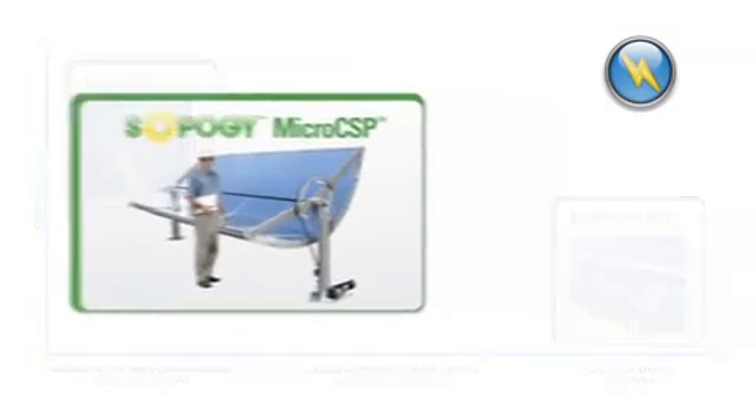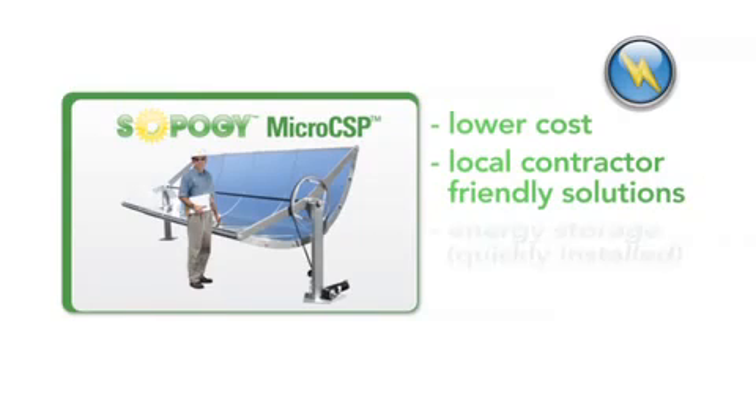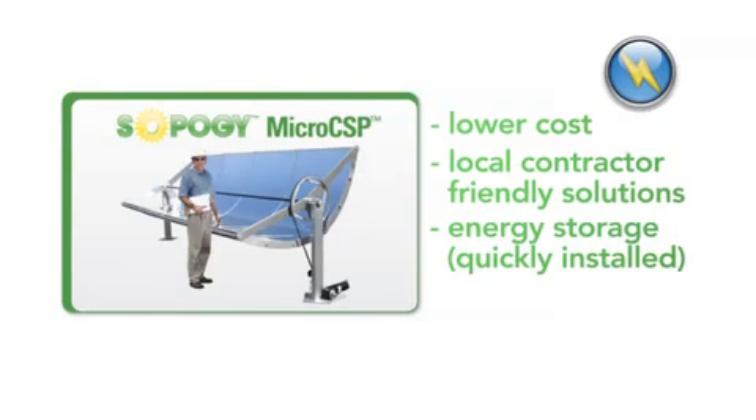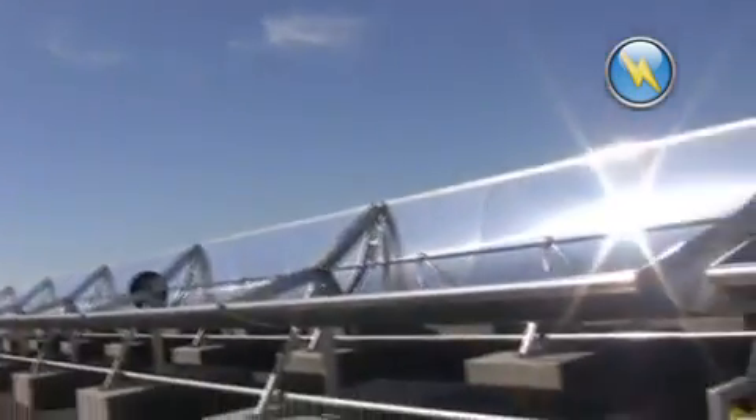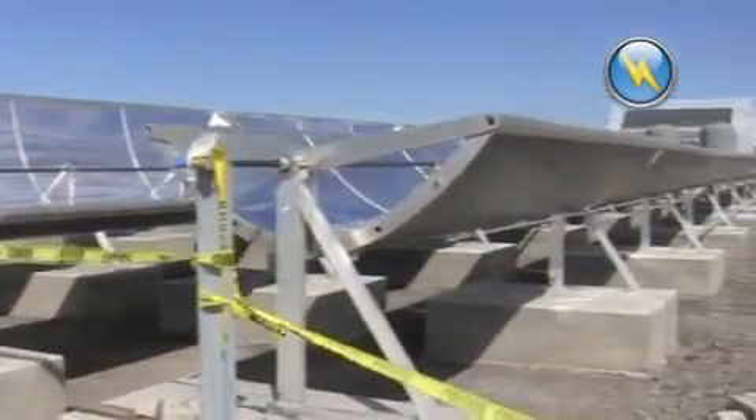The solution is designed to solve the unique challenges found in this space, including lower costs, local contractor-friendly solutions, and energy storage that can be quickly installed. On the Big Island of Hawaii, over 1,000 SOPA Nova Micro-CSP Solar Collectors are installed at the Natural Energy Laboratory of Hawaii, producing 2 megawatts of thermal energy. This time-lapsed video showcases the installation of over 1,000 SOPA Nova Collectors in just over one month.